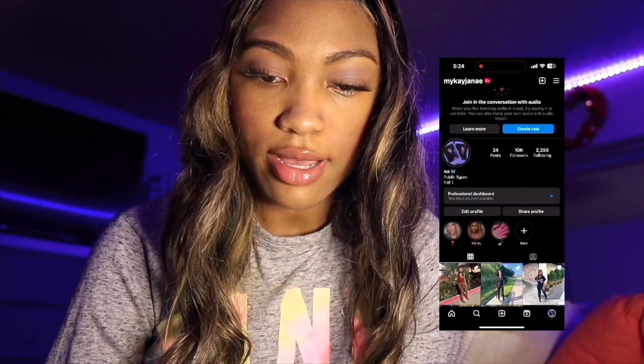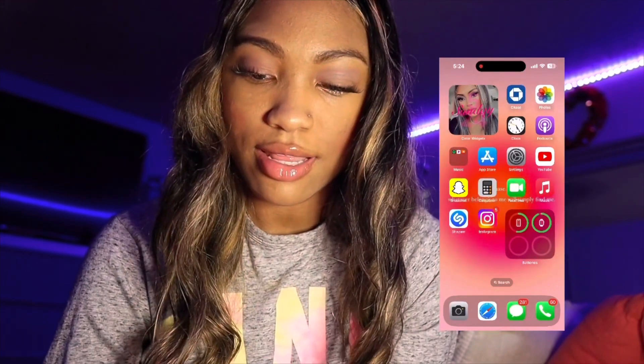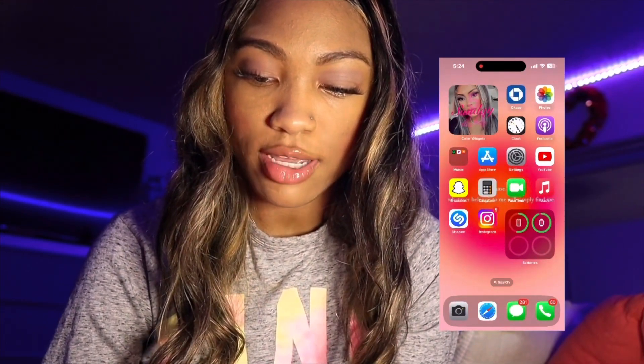You guys can follow my socials. Then I've got my batteries widget — my Apple Watch, my phone, and sometimes my AirPods show up on there. Then we've got Twitter and VPN, which I used to use at school.